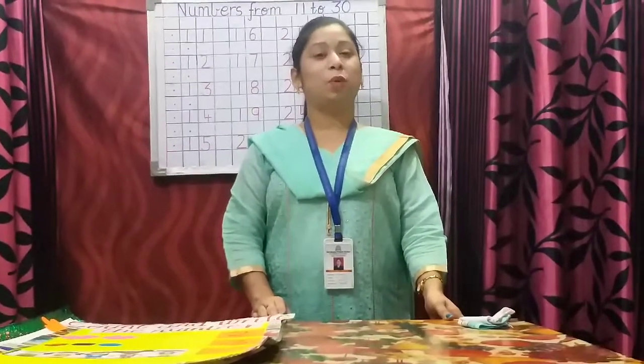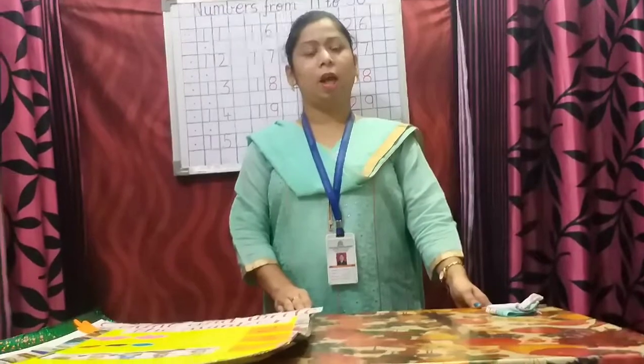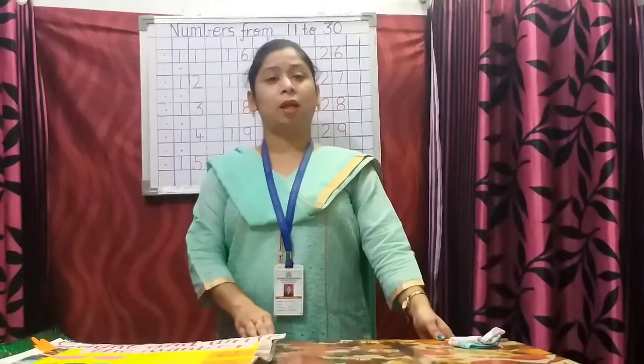Good morning children and my dear parents. Welcome to LKG. I am going to teach you maths. You have already learned numbers 0 to 10. Now I am going to teach you numbers 11 to 30.